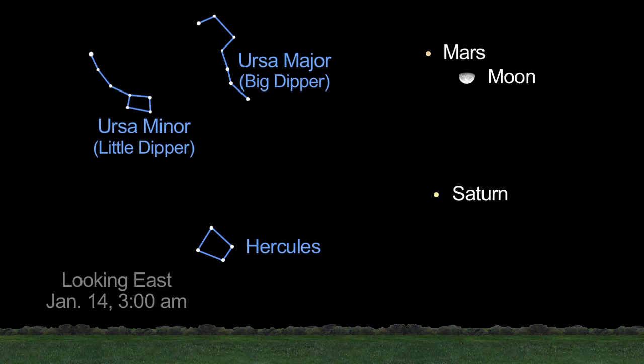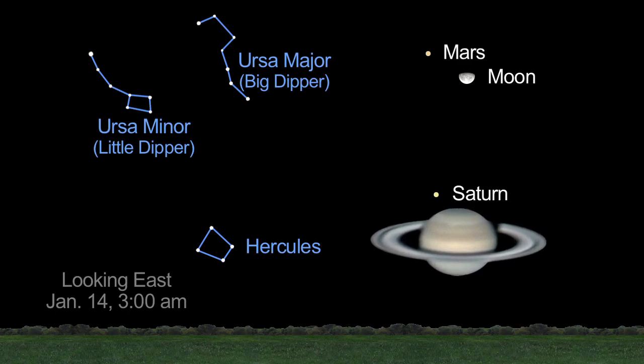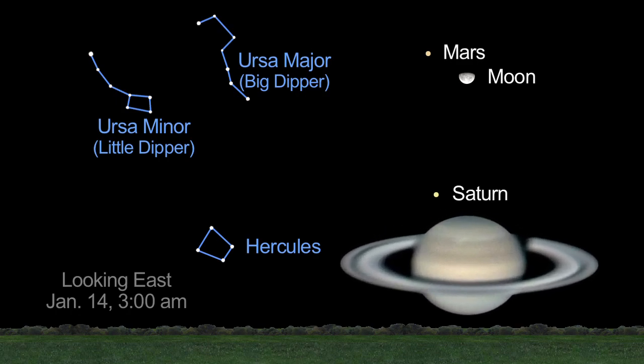Saturn rises around midnight, but it's best seen near dawn. The rings are open wider now, showing a 15-degree tilt.